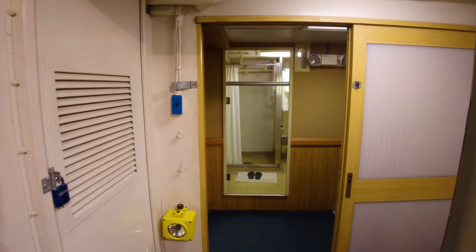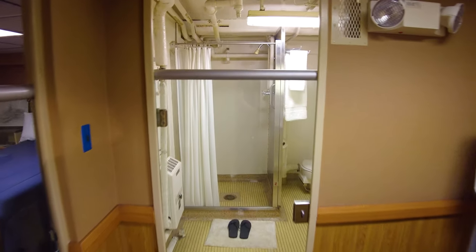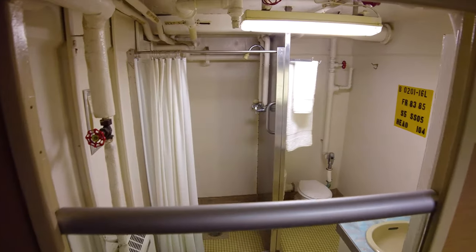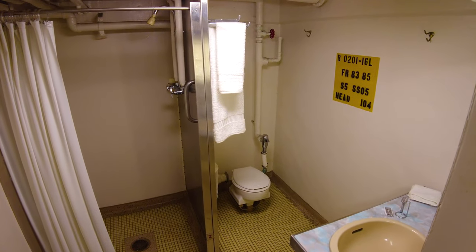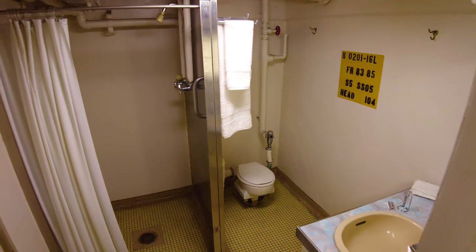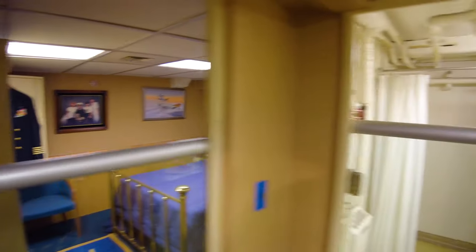This is the Marine Corps orderlies area. Here we can see one of the bathrooms in the ship — probably one of the nicest. It's got a toilet and a shower. The enlisted ranks' showers are a lot smaller.